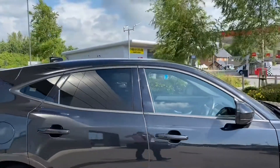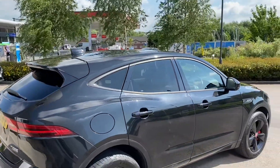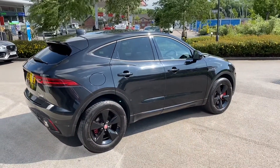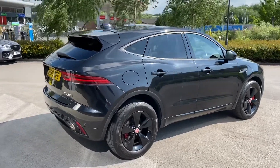Black window surrounds follow, along with the rear privacy glass, which is ideal for backseat passengers. Slowly stepping away from the car, this is a stealthy and menacing looking vehicle, especially in the Santorini black metallic paint.